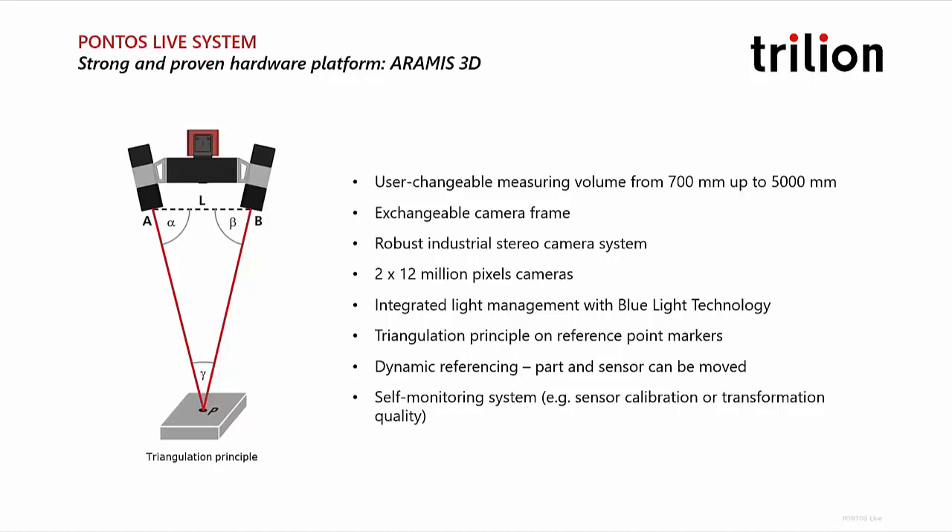The cameras provide 12 megapixels each, giving us really precise and fine measurements. We can get sub-millimeter measurements across measuring volumes from 700 to 5,000 millimeters easily. We also have integrated blue lights installed on these systems, so you don't have to worry about ambient illumination and glare from environmental lights. This delivers minimum exposure times and really fast measurements, using triangulation to locate features in 3D space.